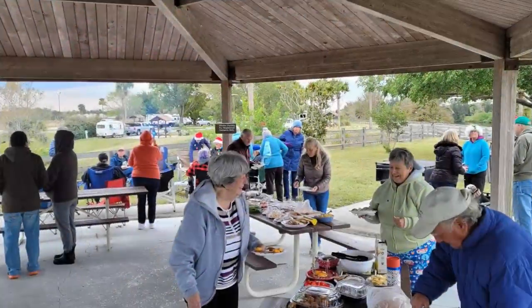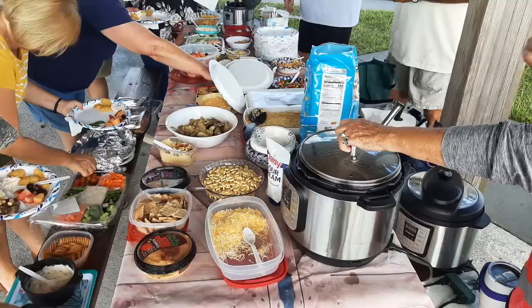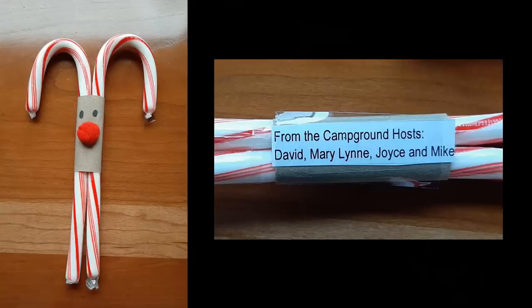Since we stayed there over the holidays, our hosts — David, Mary, Lynn, Joyce, and Mike — had a couple of get-togethers and even passed out candy canes to everyone. These hosts were awesome.